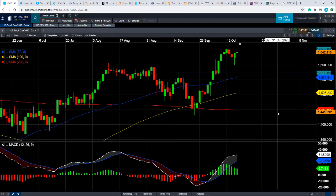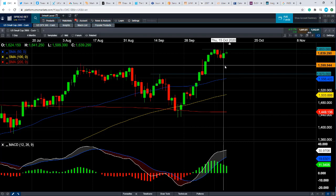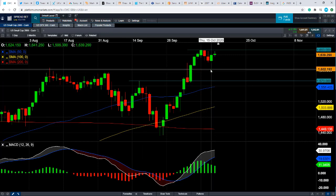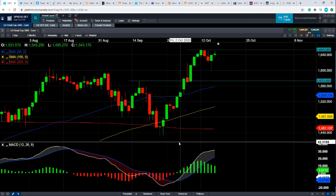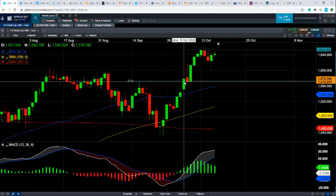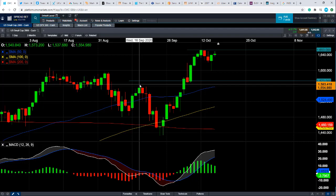If we drift lower and move to the downside, support could be found from this area here — 1,600. It's a big round number. Notice how the 1,600 zone, just north of it, back in the middle of August acted as resistance on the way up, so it's hardly a shock that it acted as support only yesterday. If we do have a break below that, we could head back down toward around 1,573. We saw some consolidation in that zone in the early part of October, and it also acted as resistance in the middle of September.